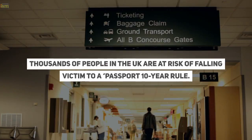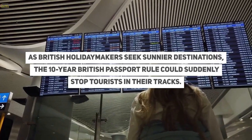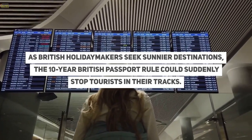Thousands of people in the UK are at risk of falling victim to a passport 10-year rule. As British holidaymakers seek sunnier destinations, the 10-year British passport rule could suddenly stop tourists in their tracks.